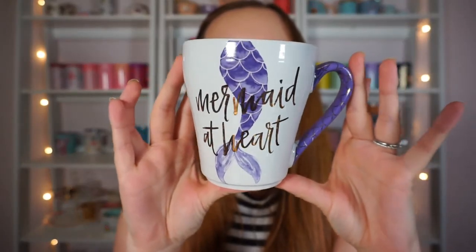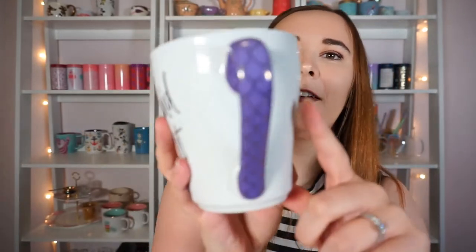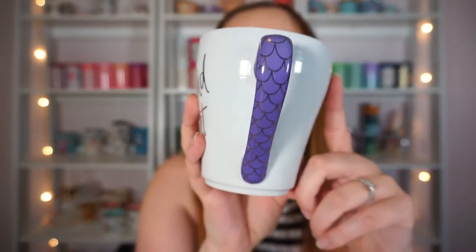My mom got me this mug — I think it was from Home Goods. It says 'mermaid at heart' and it has a mermaid tail. The handle is really cool too because it has scales.